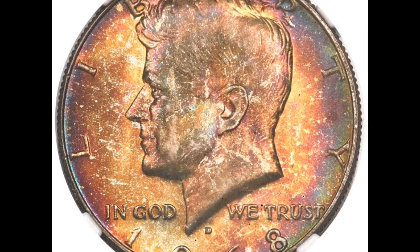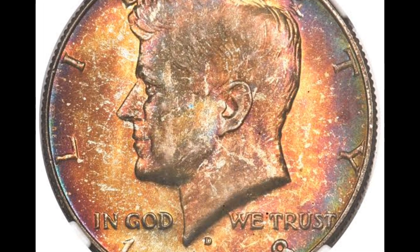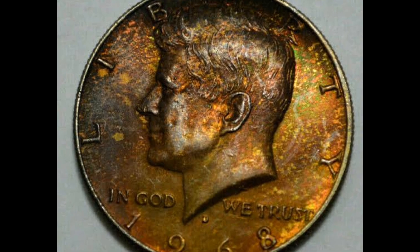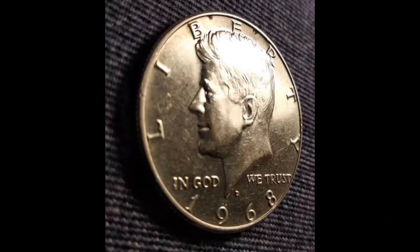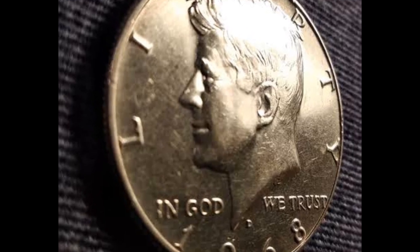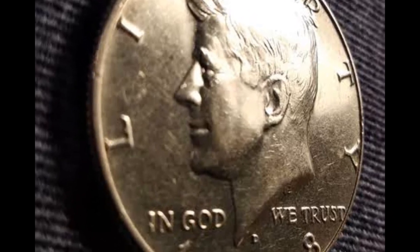There were 247 million Kennedy half dollars created in total in 1968 at the Denver Mint. No coins were made at the Philadelphia Mint. Also remember that the San Francisco Mint produced 3 million proof half dollar coins, all of which bear the S-mint symbol.